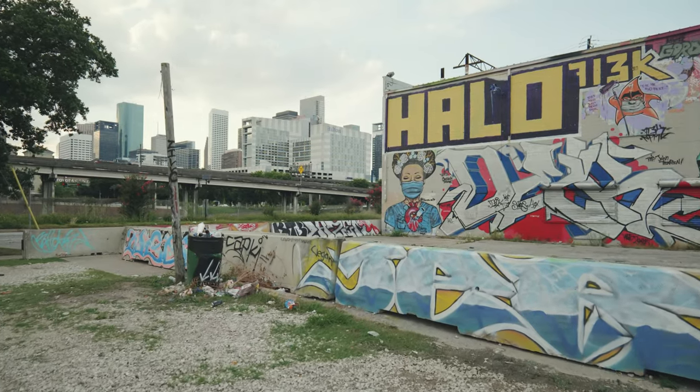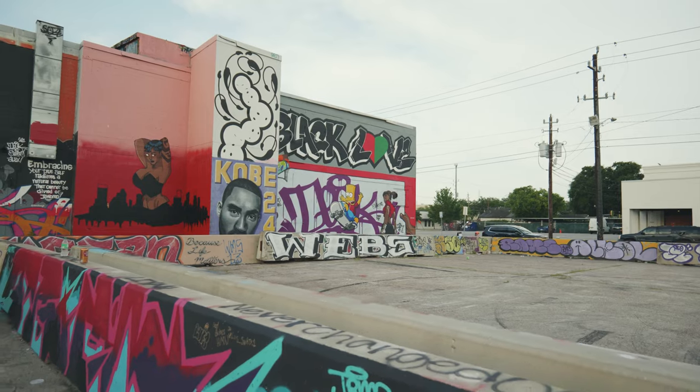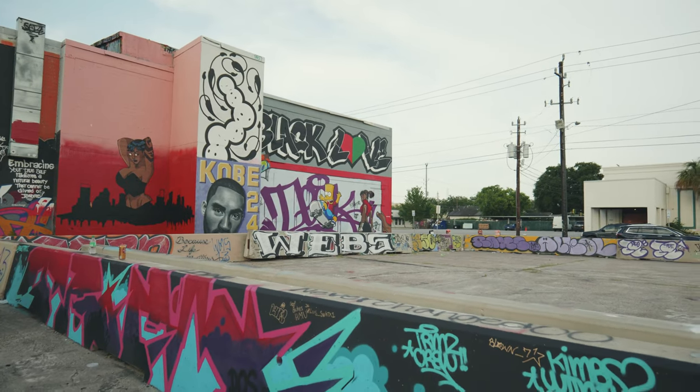What's up guys, it's your boy Ken and Cory here. A while ago I made a video about the graffiti wall down in Houston, and since then there's been a lot of little updates to it, so I want to give you guys another video about this area because some things have changed. Let's go check it out and talk about it.